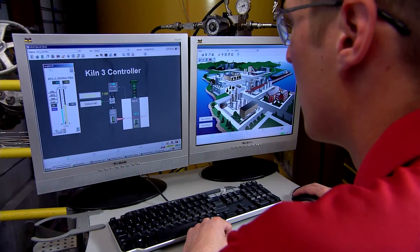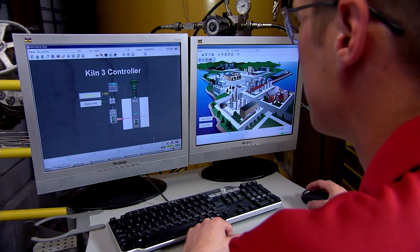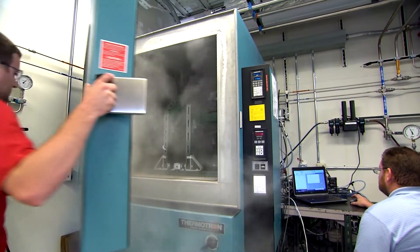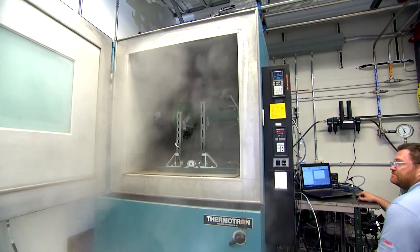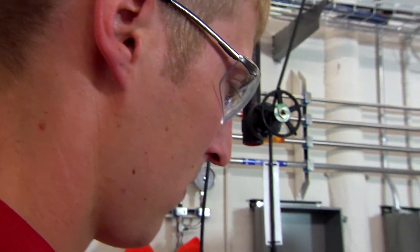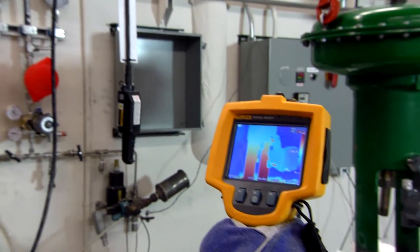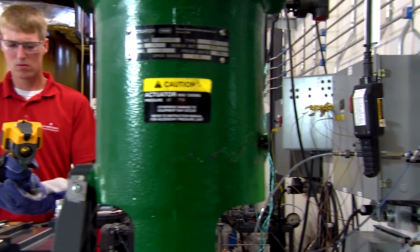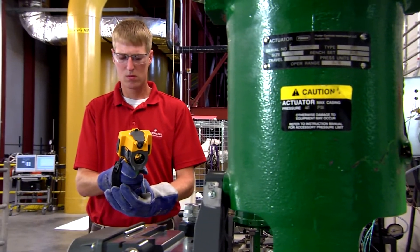Sophisticated sensors are used to verify that products safely withstand their design pressures. Because you need instruments and actuators that can operate in increasingly extended ambient temperatures, we test Fisher products as cold as minus 60 degrees Fahrenheit and as hot as 220 degrees Fahrenheit. This high-temperature test area can simulate process temperatures as high as 2,000 degrees Fahrenheit.